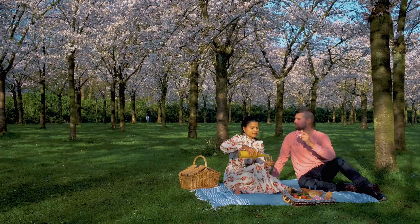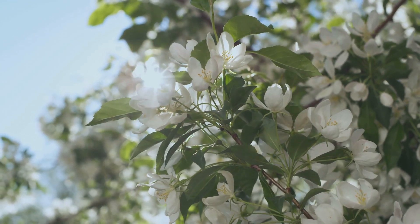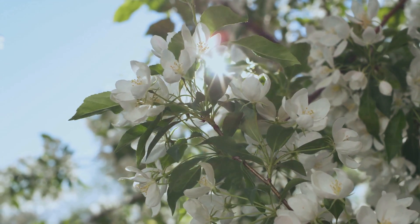Start by assessing your location. Choose a tree that suits your climate, ensuring it can thrive in your region. Consider the available space in your garden. Opt for a tree that fits your area, taking into account its eventual height and spread.